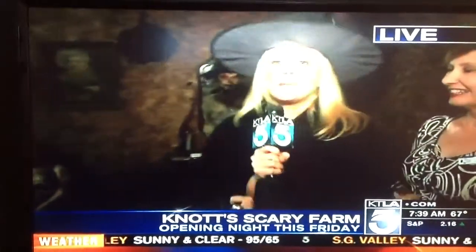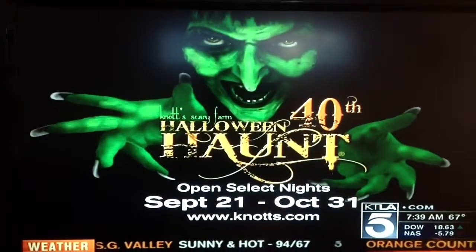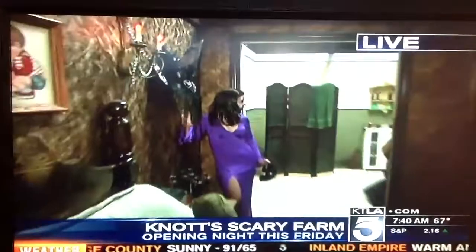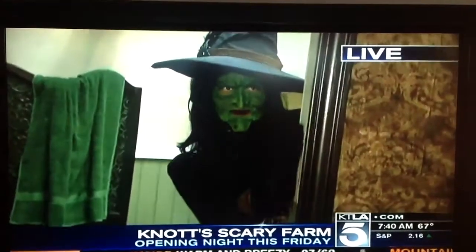We'll tackle Snoopy and other tough issues coming up. But it is all kicking off this Friday — all the information is there on the screen. It is Knott's Scary Farm, 40 years! By the way, that witch over there — oh yeah, Witchy-Poo. You don't have a pop of color, but I'm doing that — pop of color right in the face, right there.